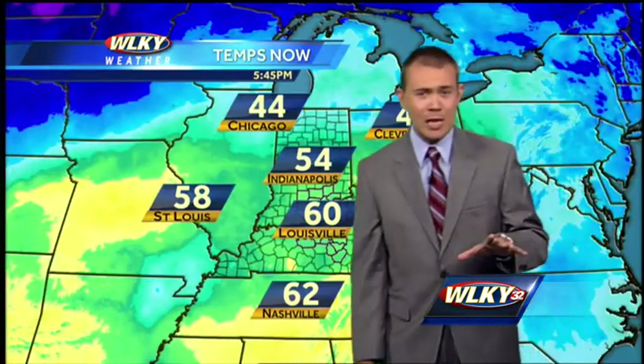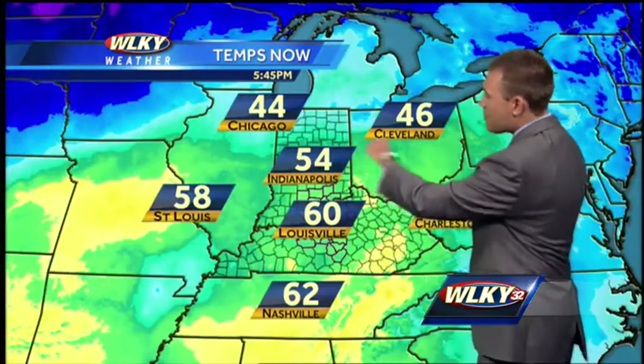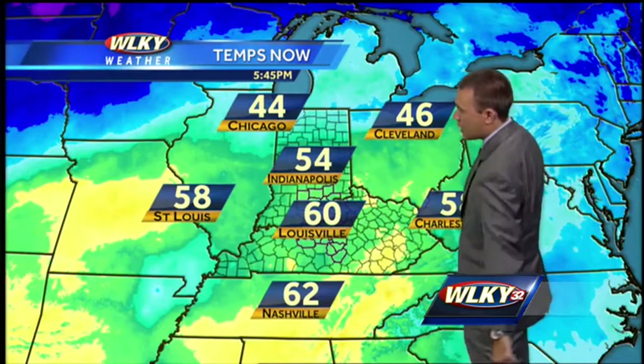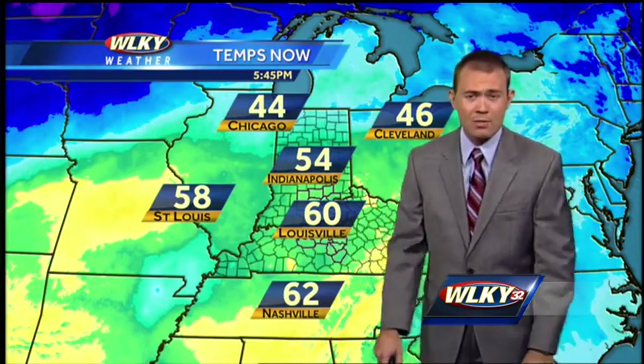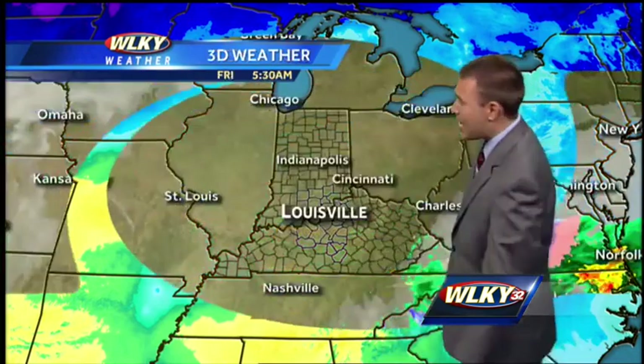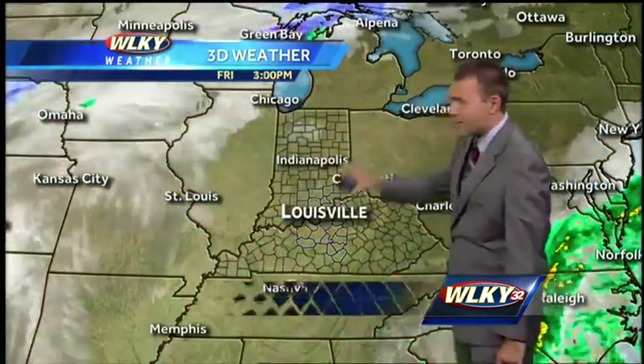Temperatures are very nice now across the Ohio Valley. Mid 50s in Indy, near 60 here, lower 60s farther south across the Volunteer State. And really, one more nice day with temperatures right around 60 heading at us by Saturday. All that sunshine warmed us very nicely today.